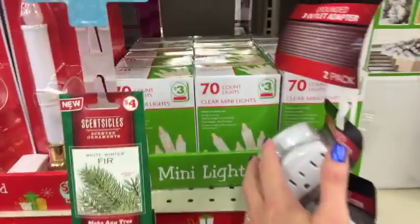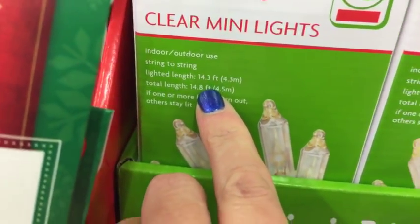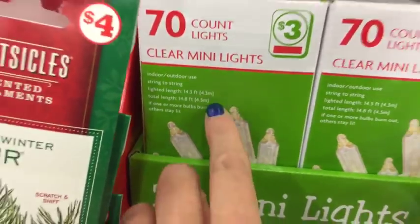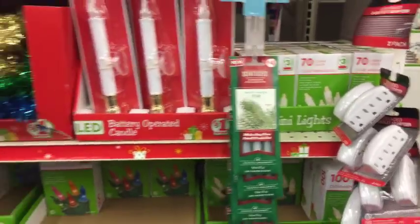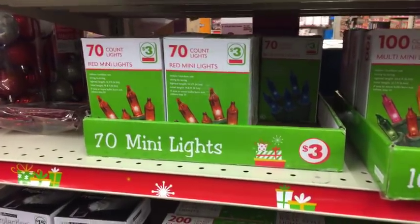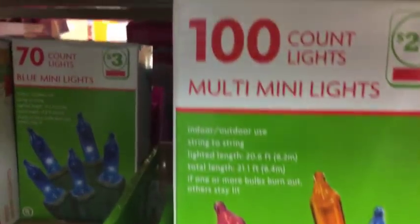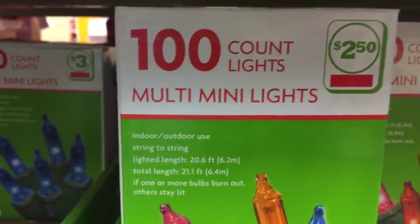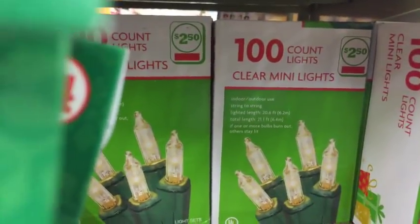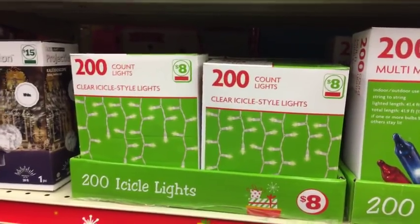Here are the lights - three dollars for fourteen point three feet of lights. Those are clear lights. We have red and we also have blue. And then for $2.50 we have the minis - mini clears also for $2.50. Good prices. And we have the icicles for $8.